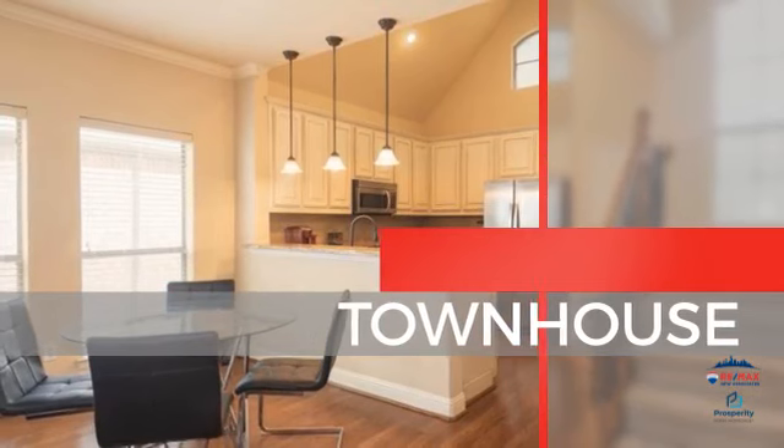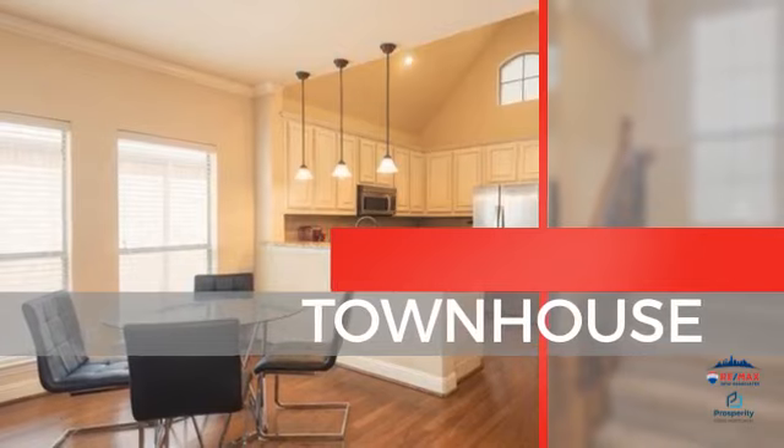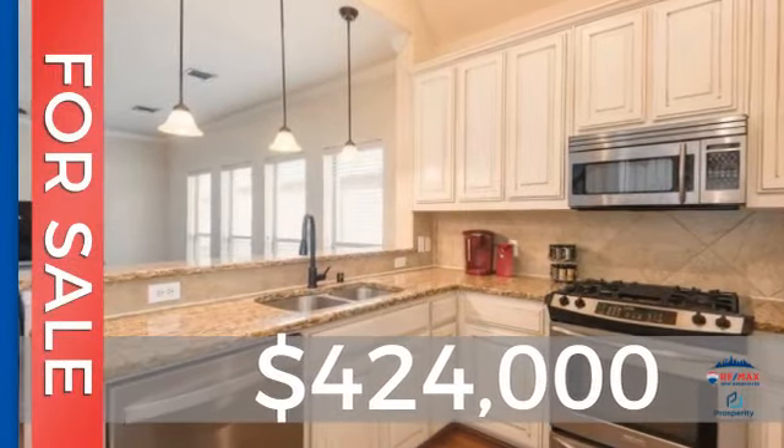This townhouse is a great choice for those who seek privacy, comfort, and convenience within an urban lifestyle. It's located in this area, currently listed at just under $425,000.